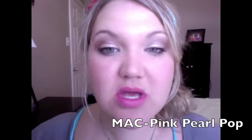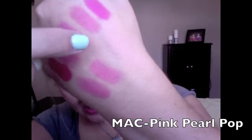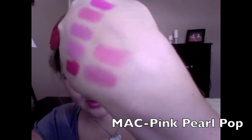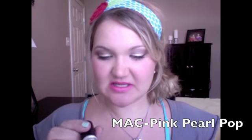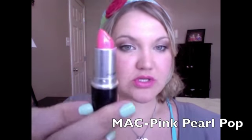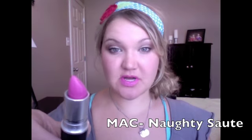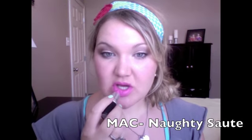This next one is called Pink Pearl Pop. It's a bright pink with a sheen to it — almost a little bit of coral in it — and it's a cream sheen formula. I really like this one and I think it's a great everyday color. Next is Naughty Sauté from the Chop Chop collection. It is a neon pink for sure and it has little shimmers in it, though you can't really see that unless you knew to look.